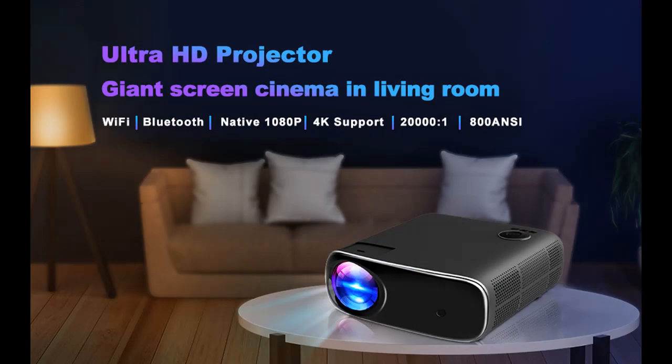Besides this, Bluetooth 5.1 can easily connect headphones, speakers, and other audio equipment, making it the best choice for home entertainment.